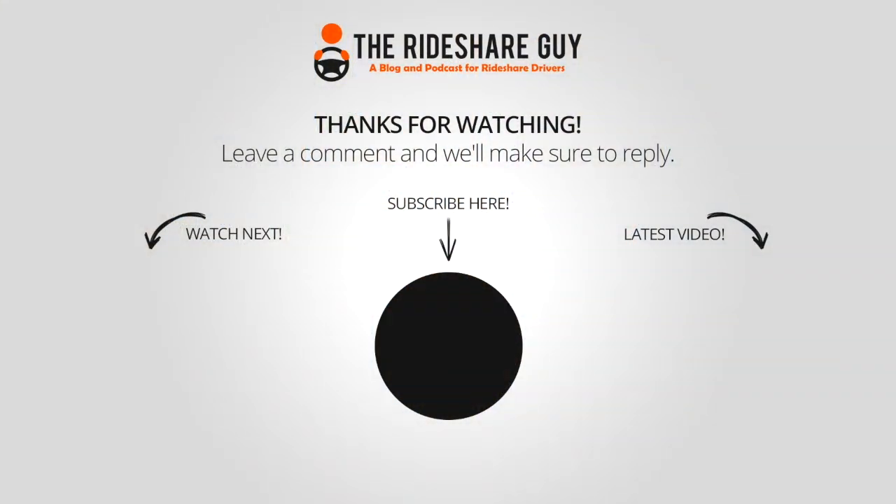Alright, so those are the apps we recommend. Are there any that we've left out that you really like to use? Leave a comment below and let us know. Thanks again for watching — please like, comment, or subscribe, and drive safe.